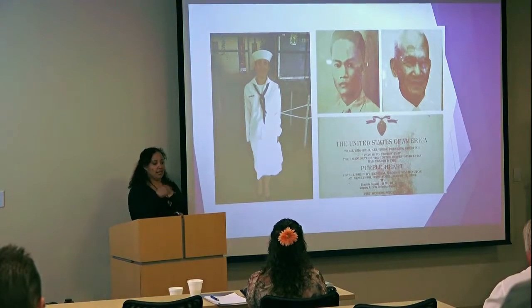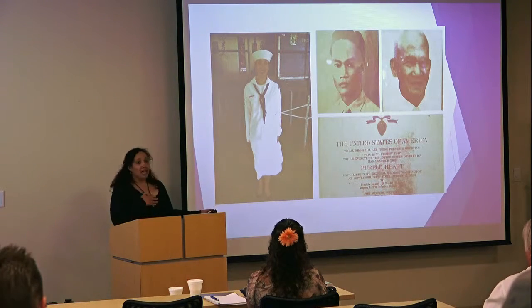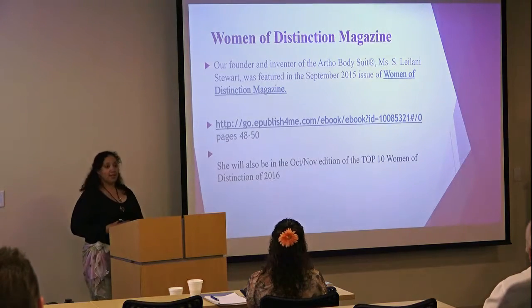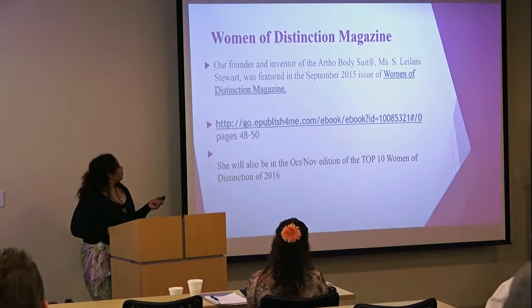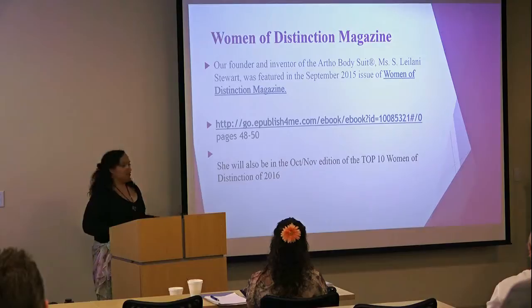Because the minute that I called my grandfather and said, hey, I'm coming to pick you up, we're going to come back to the States — he died that day. But I know that he's with me today. I'm also in Women of Distinction magazine. I was featured in September 2015, and I'm also going to be featured in the top 10 Women of Distinction for 2015 in the next couple of months.